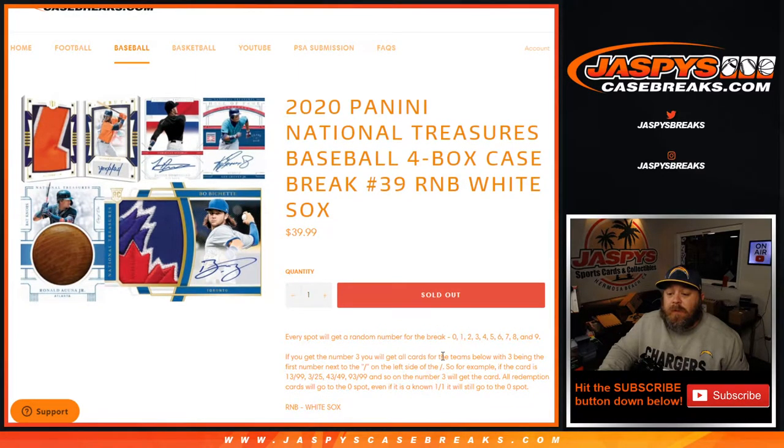If you get the number 3, you'll get all cards for the teams below with 3 being the first number next to the slash on the left side of the slash. So for example, if the card is 13 out of 99, 3 out of 25, 43 out of 49, 93 out of 99, and so on, the number 3 will get the card.